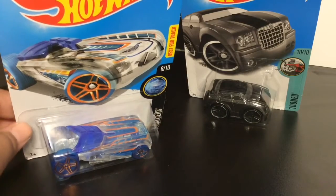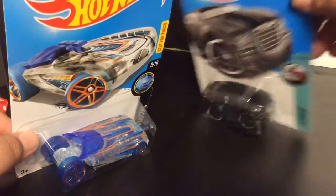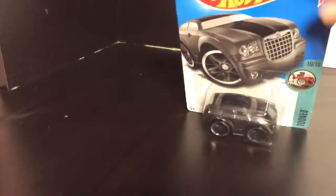Hey guys, it's me TechTeams! Today, here's going to be a little video about me opening these two new Hot Wheels. Here's the Mini Jeep! And here's its clicking card. So let's go and get Mini Jeep opened up right now!